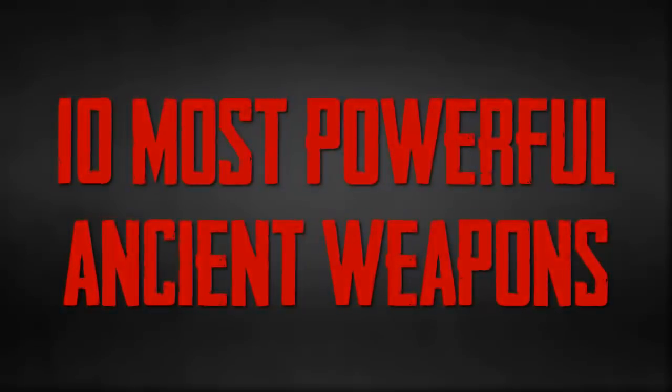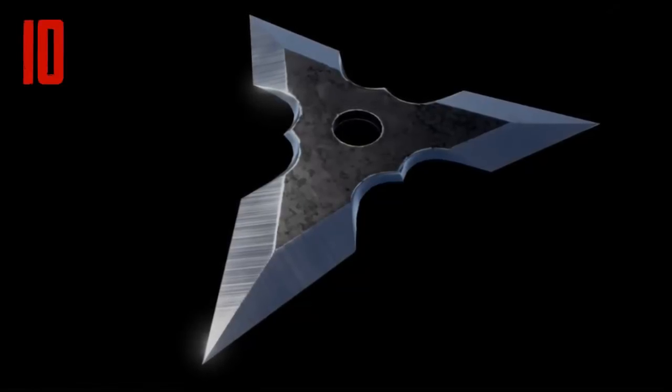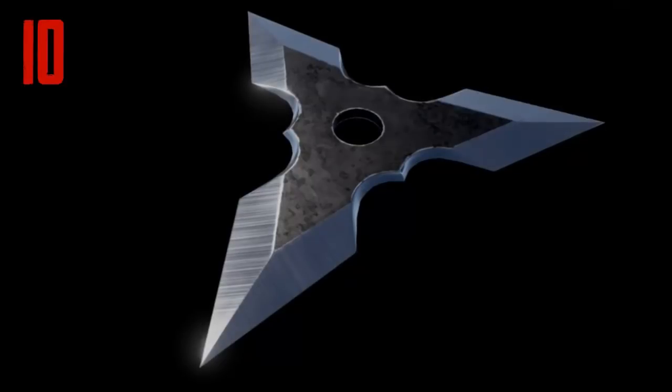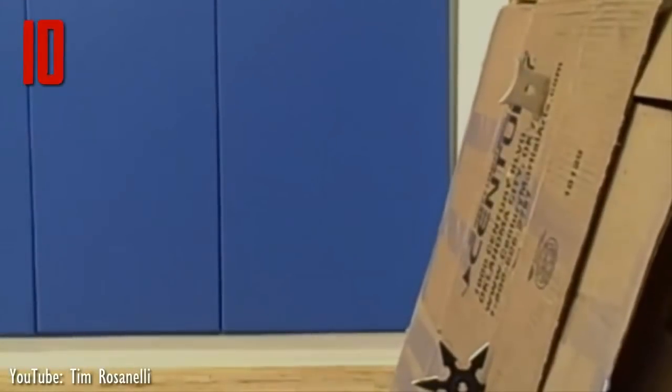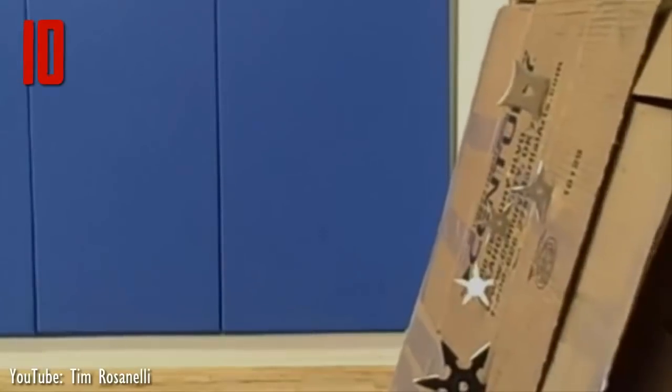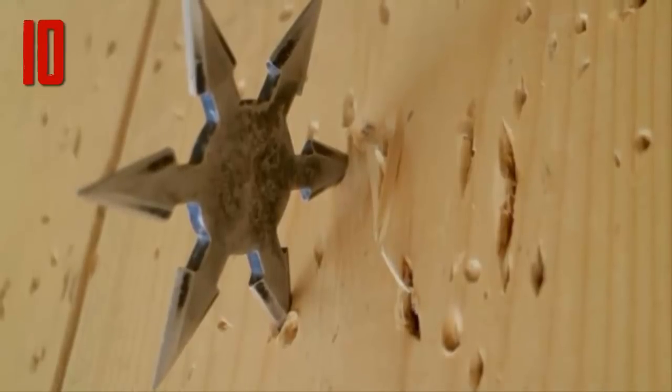10 Most Powerful Ancient Weapons. Number 10: Shuriken is a tiny weapon originated from Japan, which was majorly used as a hidden dagger. Also recognized as throwing stars, shuriken tactics were included in the martial arts in many famous schools of Japan and China. The edges were made sharp enough for producing hidden cuts on the opponent's body.